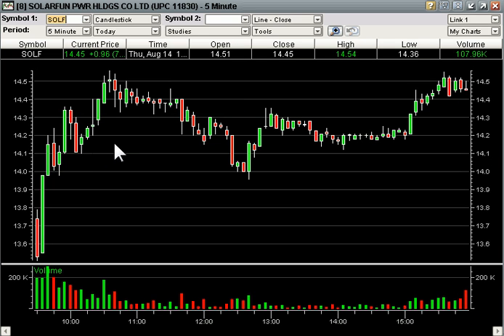We also had SOLF today on a break of the 5 minute high at 13.80 and it ran almost right away to 14.56. I started my day off well into the green in the first 30 minutes. Another good one.